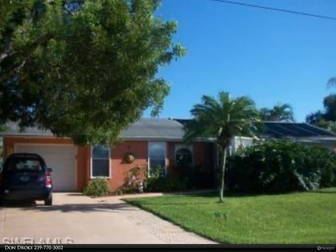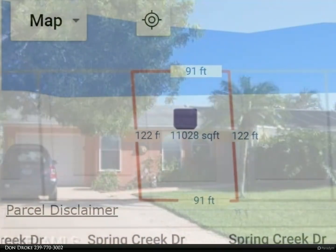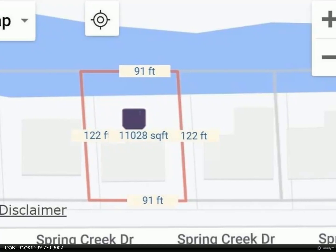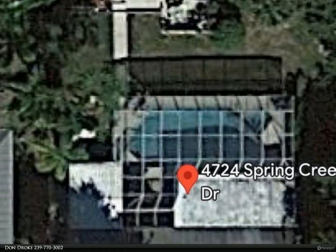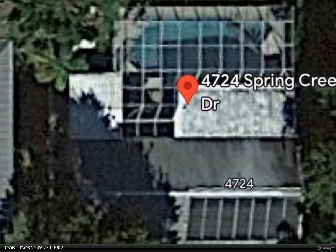Nestled in Spring Creek Estates, you will enjoy close proximity to Barefoot and Bonita Beach, Coconut Point Mall, golf courses, medical facilities, shopping, dining, and more. With a northwest exposure, you will enjoy beautiful sunsets in the evening.